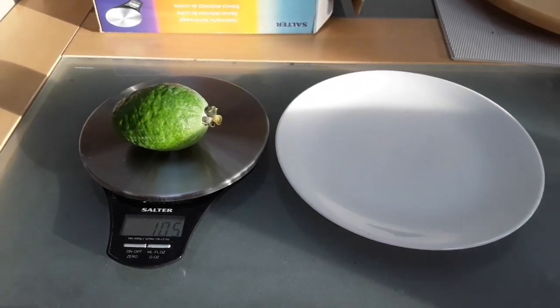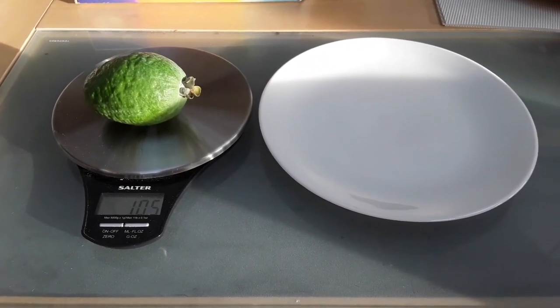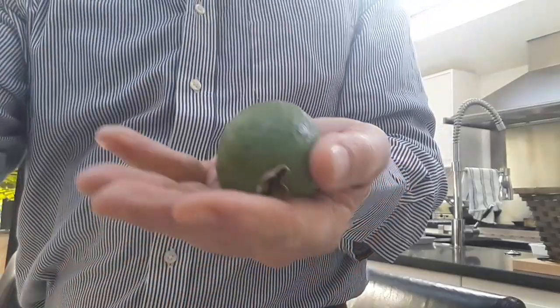We'll do a sugar check on it as well, for anyone interested — I know a few of my followers are particularly interested in the feijoa and pineapple guavas we can grow over here. As you can see, we've got one of our rare sunny mornings. You can see the fruit in my hand — that gives you some idea of the size of the fruit.